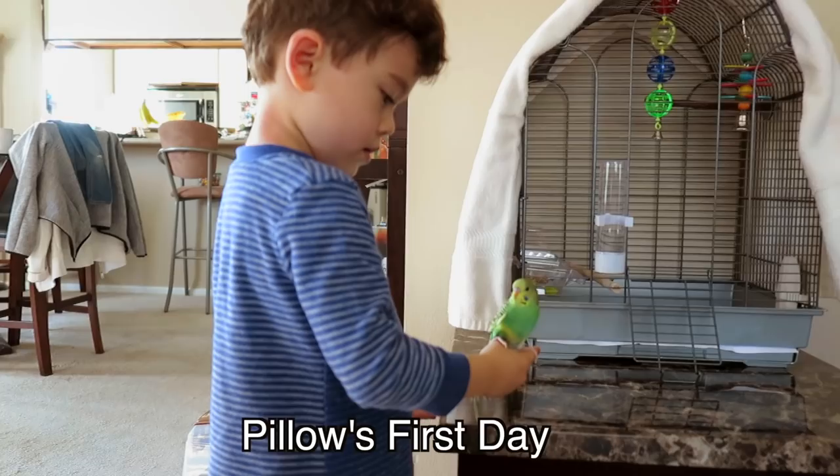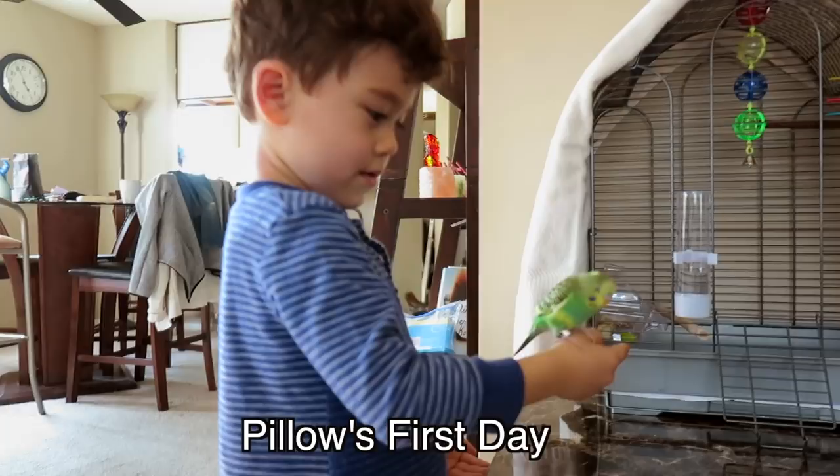Hey guys! So a lot of you have left us comments and questions about how we tamed Pillow, our budgie, so quickly. Literally day one he was on our fingers and obviously he's very tame and very friendly now, but it happened very quickly so a lot of people were wondering how we did it. Some people think it's a fluke and we just happened to get a really laid-back parakeet.